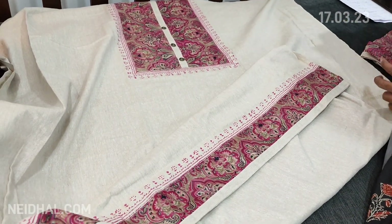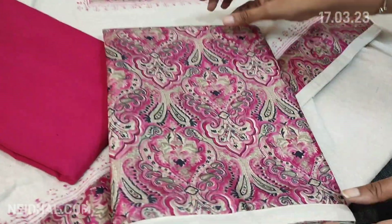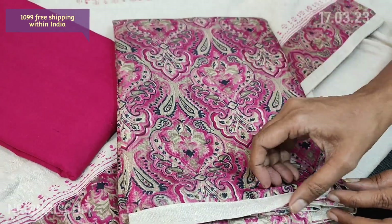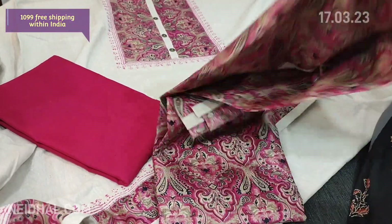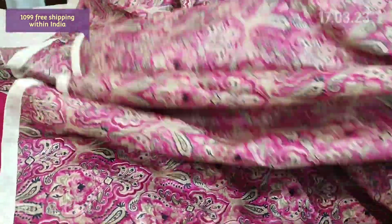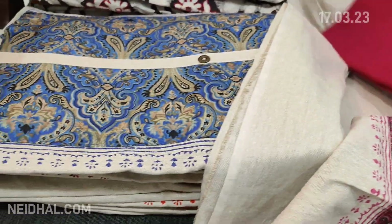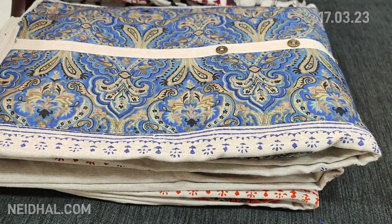We have a dark pink cotton bottom and a printed art silk dupatta — the same design comes on the yoke as well as in the daman. The cost of this complete set is ₹1099.